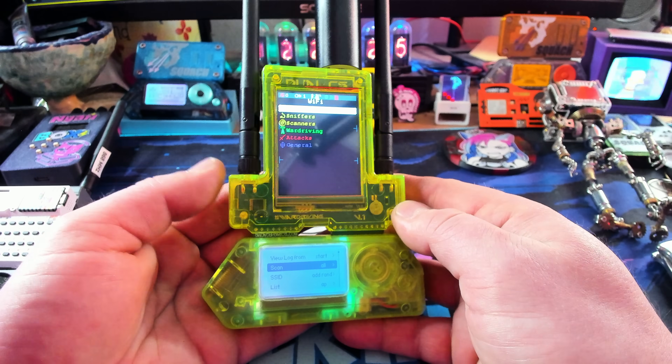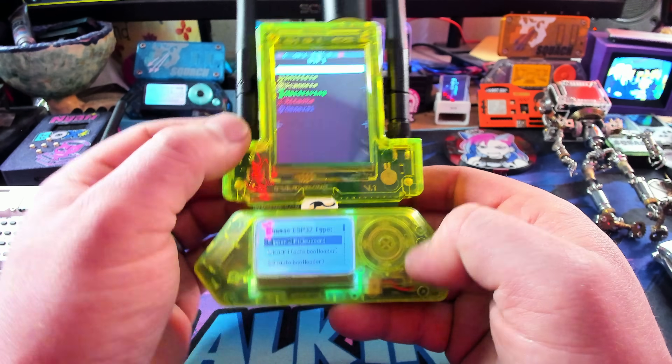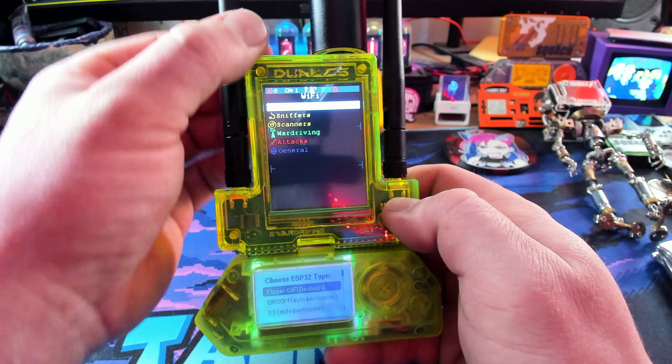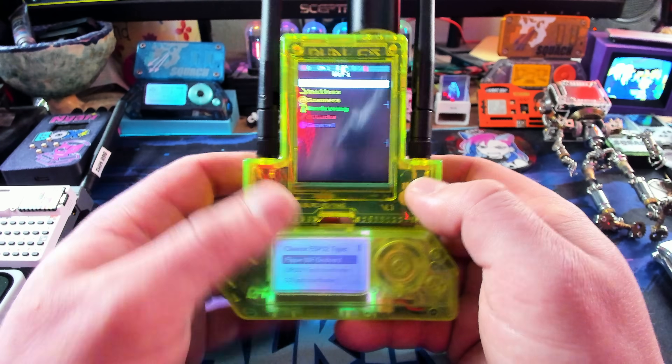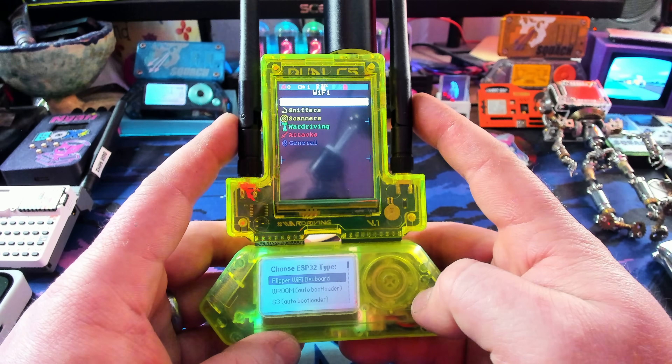I absolutely love this device. It's so cool — I'm going to say ridiculously awesome. Instead of showing you how this device works with the one hooked up to the Flipper Zero, let me show you how it works with this other brand new device because it'll be a little bit easier to see.